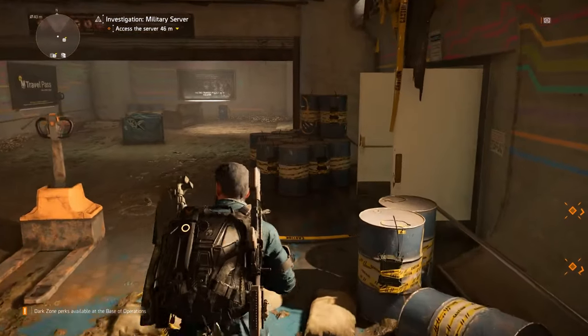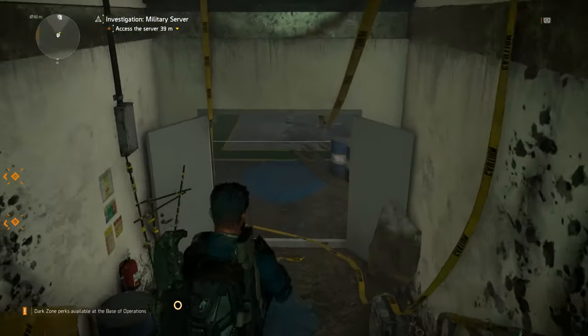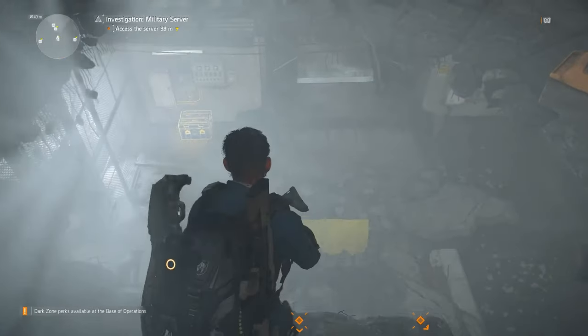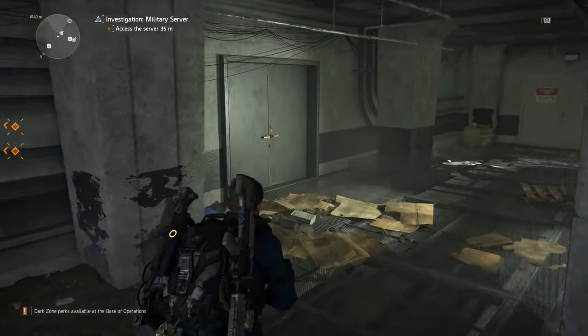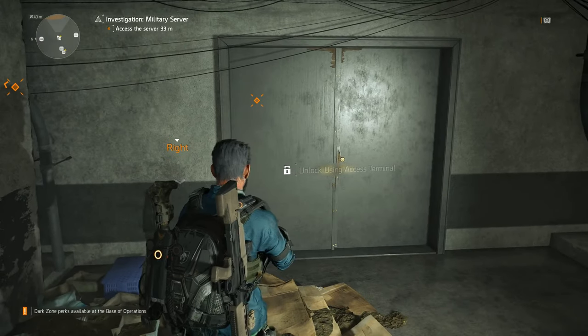I've already started one of the missions. We're going to go straight down this staircase here on the right-hand side, and then you'll see there's a collapsed floor just here. We're going to jump down here, and then the supply room is actually straight behind us through these little doors here.